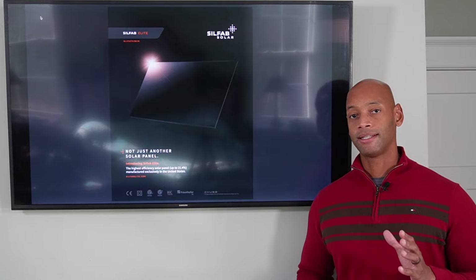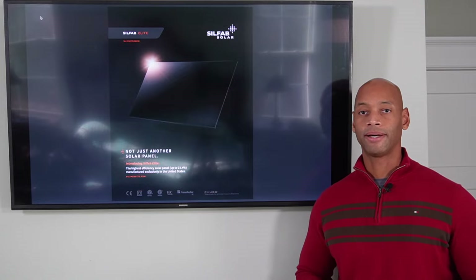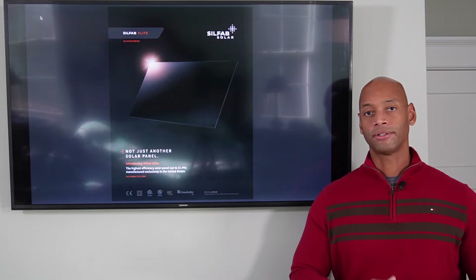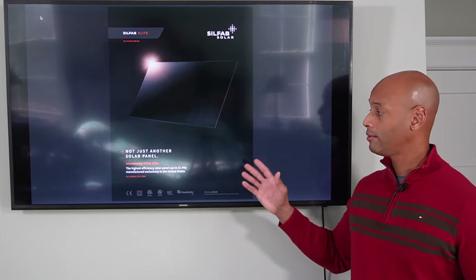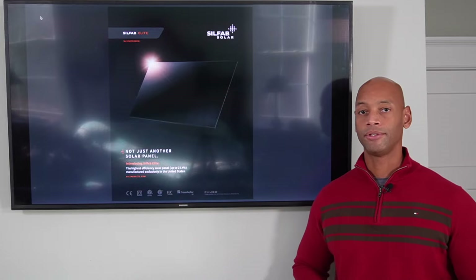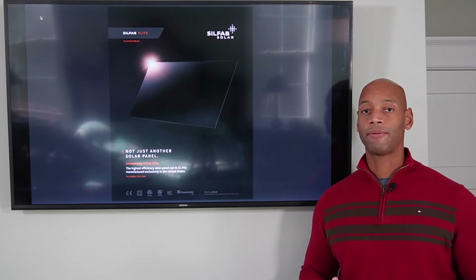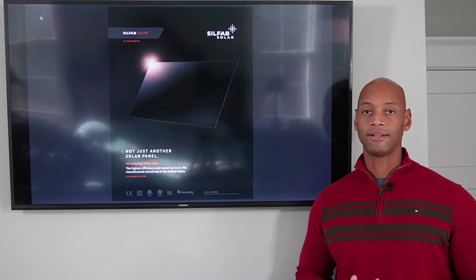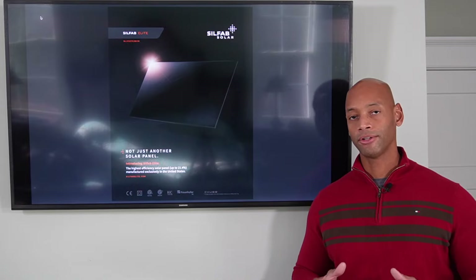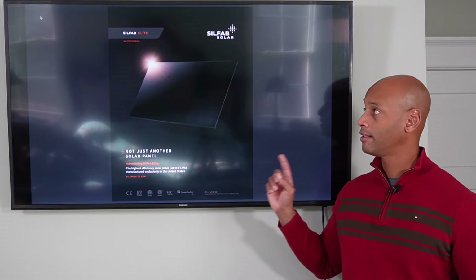The Silfab is probably going to provide the best value for that type of panel. This is a 66-cell panel form factor — in fact, all of the panels we're talking about today are the new 66-cell form factor, about six inches taller than your traditional 60-cell solar panels. With the Silfab Elite, we can achieve power ratings up to 380 watts per panel, or module efficiency up to 21.4%. Despite the lower price point, Silfab offers one of the strongest warranties, actually guaranteeing performance out to 30 years after the original installation.